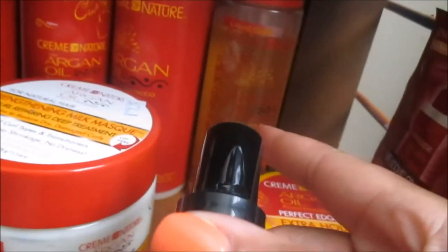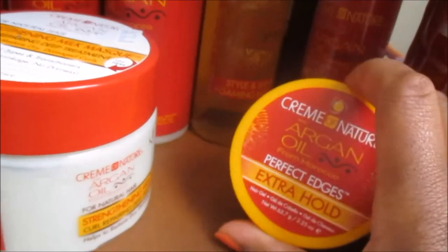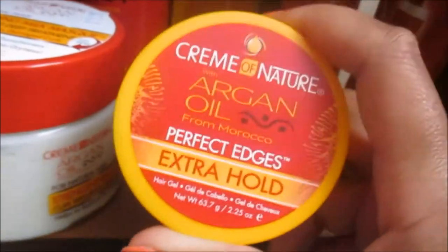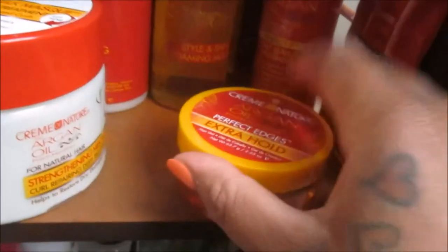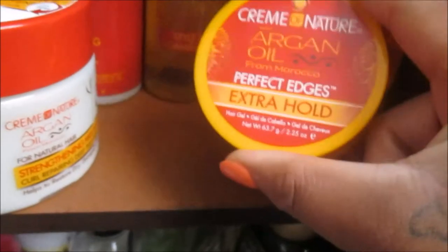As I stated earlier, this is the other edge control that we love from Cream of Nature — from the Argan Oil from Morocco collection. It's the Perfect Edges Extra Hold Edge Control. We had two of these and the other one is in the other bedroom, so we'll be using this one very soon.